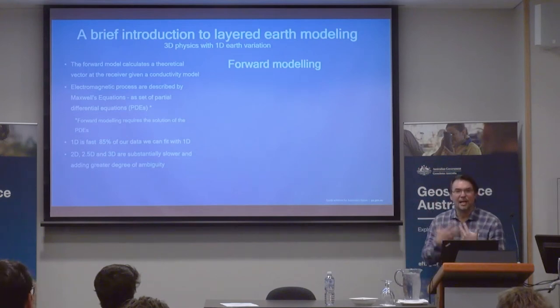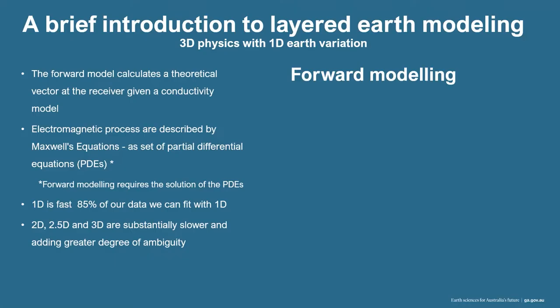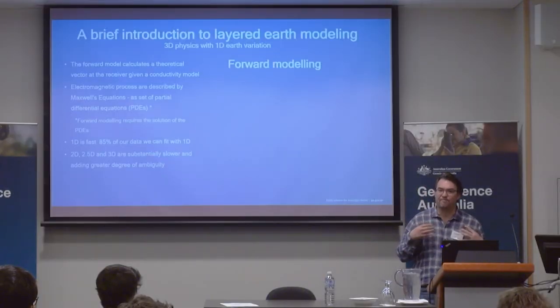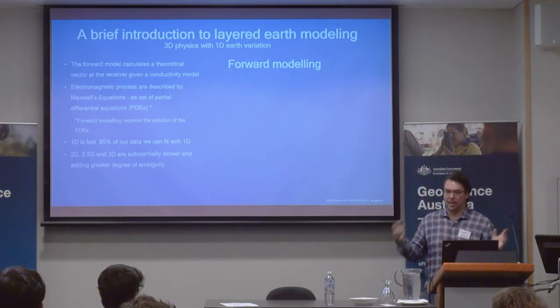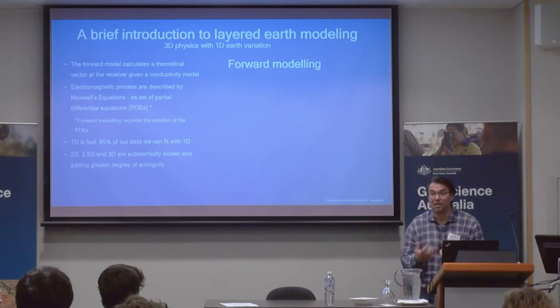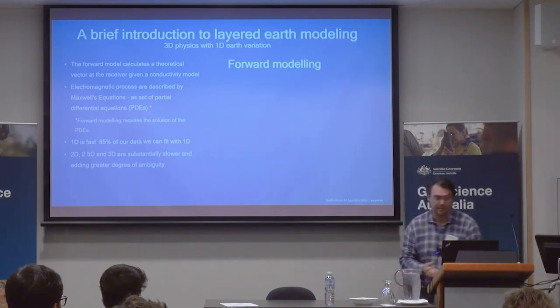You will hear a lot about 1D versus 2D versus 2.5D. All the codes we develop in GA are 1D. What that means is we assume things are changing with depth but are horizontally homogeneous. There's a reason for that — we found 85% of our soundings can be fit with 1D. When you start bringing complexity into the model, that increases the degree of ambiguity, so we want to stay away from that.